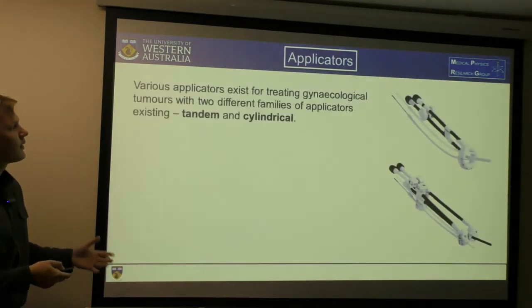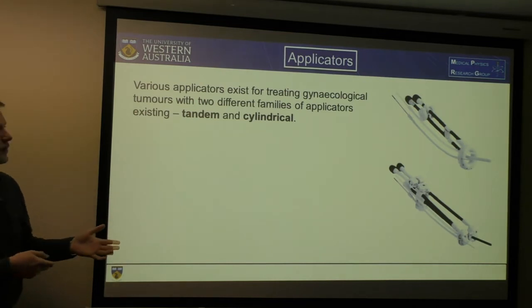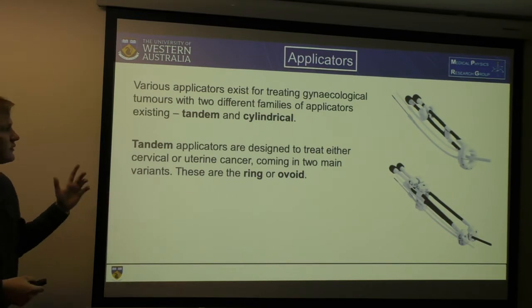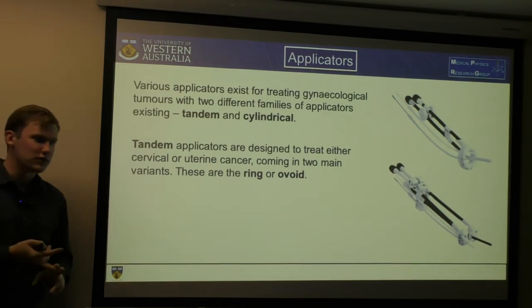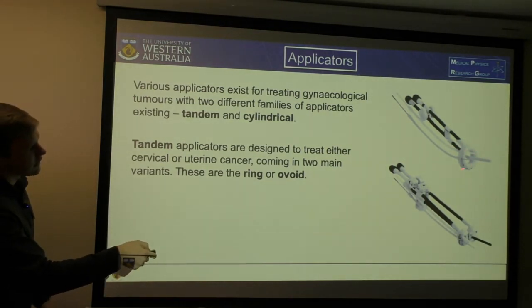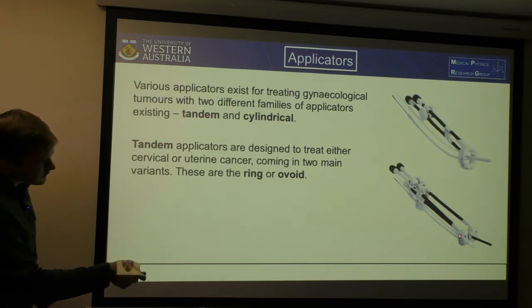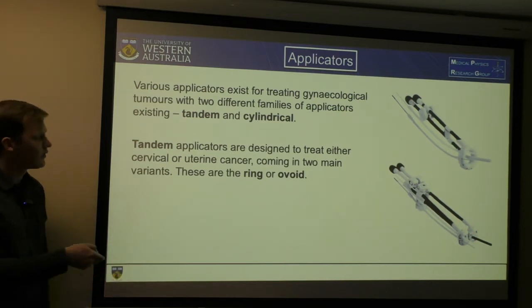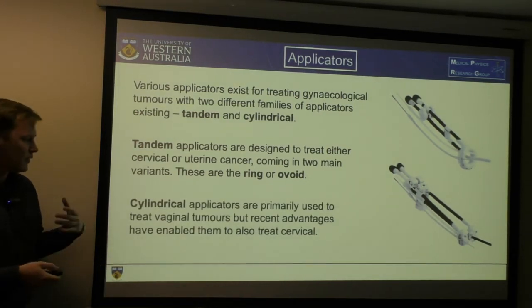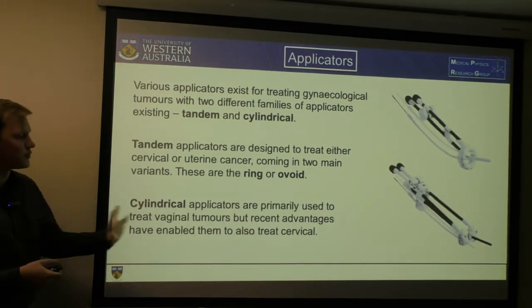There are two main types of applicators: tandem and cylindrical. The tandem types are used to treat either cervical or uterine cancer. There's the ring and ovoid — the ring applicator has a ring shape, and the ovoid has two small spheres being the ovoids. Then there are cylindricals, which are commonly used for vaginal tumours, but there are some recent advancements which have allowed them to also treat cervical cancer.